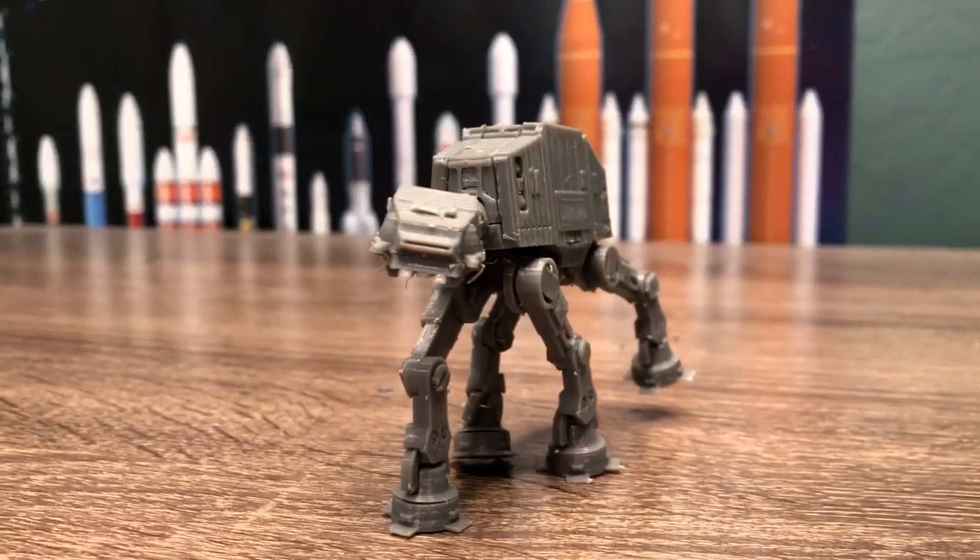This is the 10 best things to 3D print in 2023. Coming in at number 10, the best gifts to print are toys and puzzles, because there are so many designs online that could work for anybody.